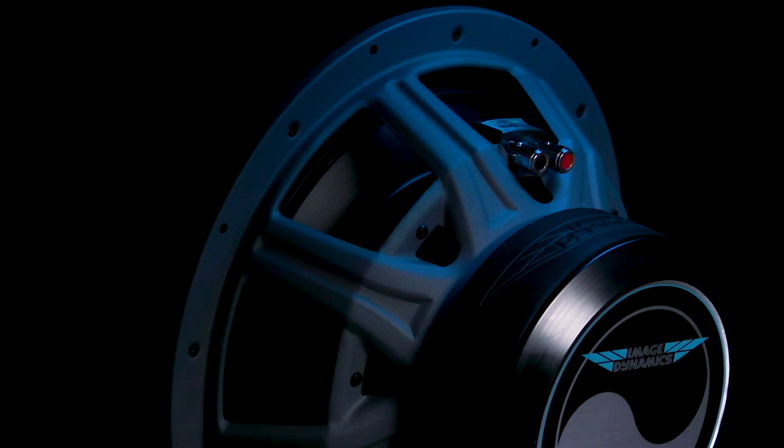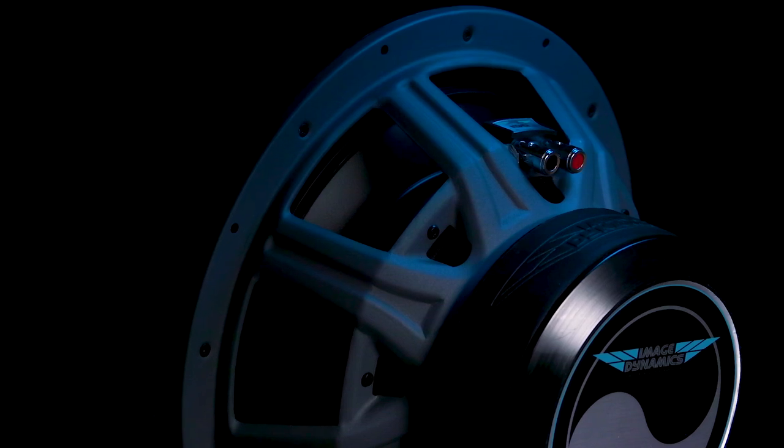For a subwoofer of this quality, under $250, that's a f***ing deal, man. All three also have a one-way 14mm of X-Max.